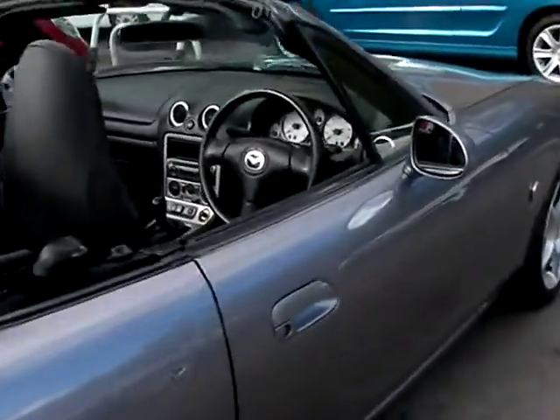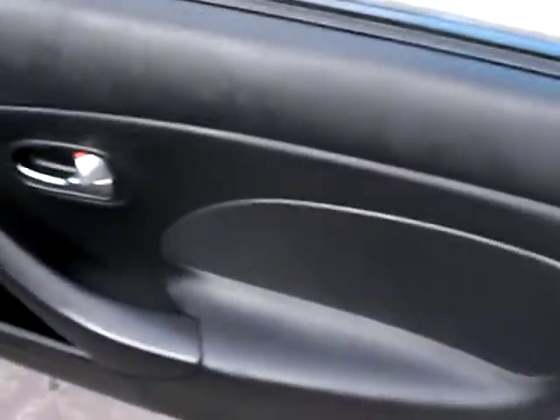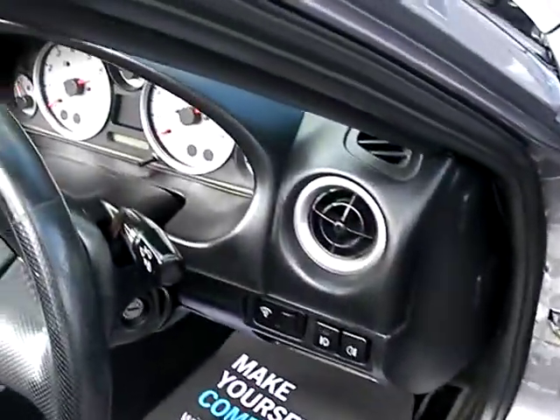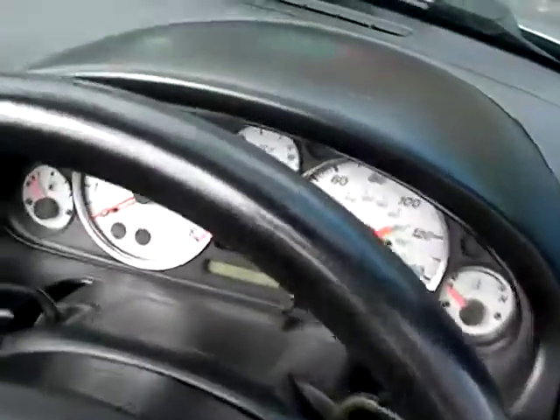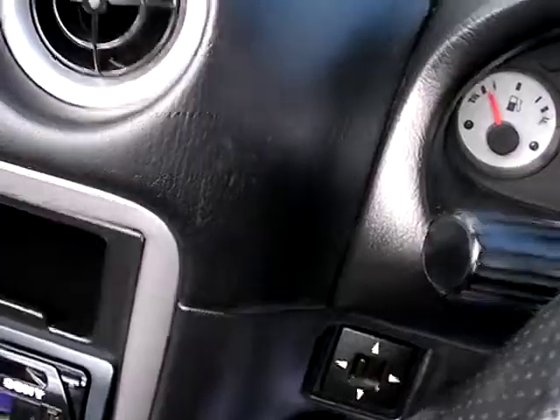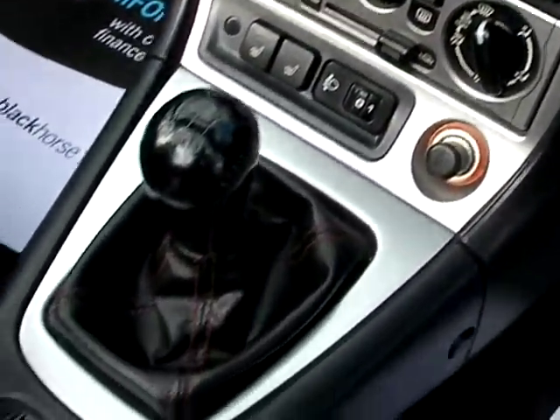I'll show you inside. Inside the car: electric mirrors, radio CD, heated seats, five speed, full black leather seats.